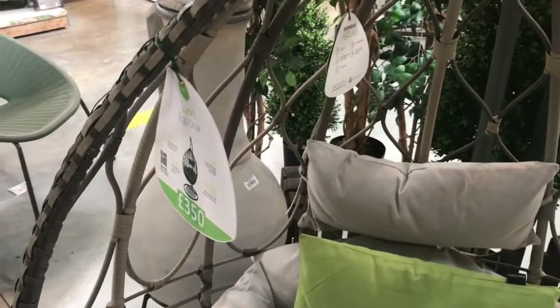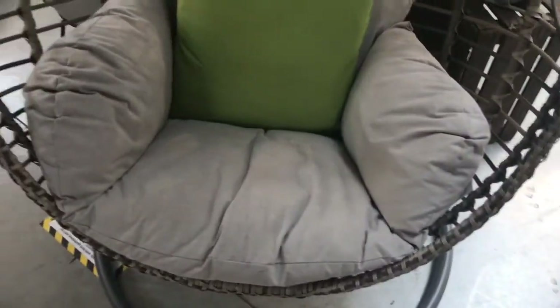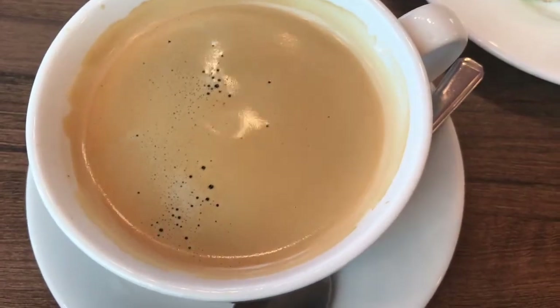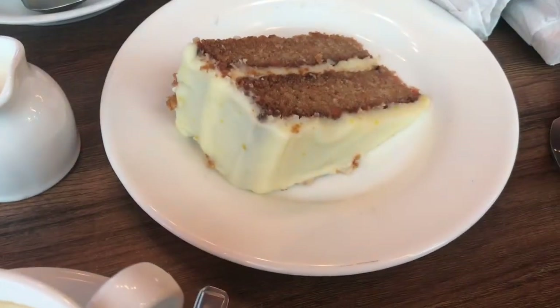There's an egg chair here — I think it's £3.50. We've decided to have a cup of coffee so I've got a coffee, Sara's got a tea, and then we are going to share a bit of carrot cake.